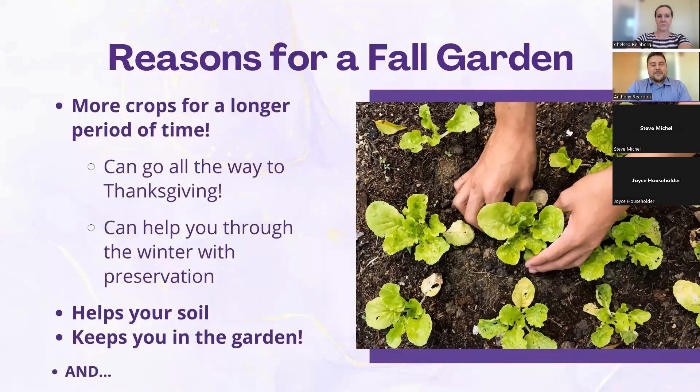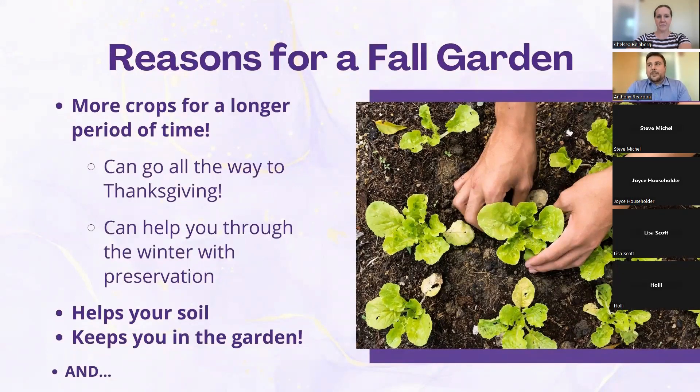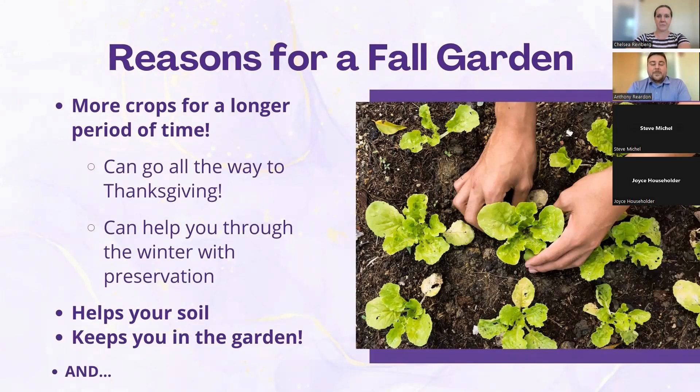Another benefit is that fall gardening helps your soil. Plants in the soil help prevent erosion, keep your soil in place, and support beneficial fungi. Gardens don't like to sit fallow, so having those plants in there longer actually helps your garden stay healthier. It also keeps you in the garden — all those health benefits from being outside, getting vitamin D, and low-intensity exercise continue throughout the fall season.